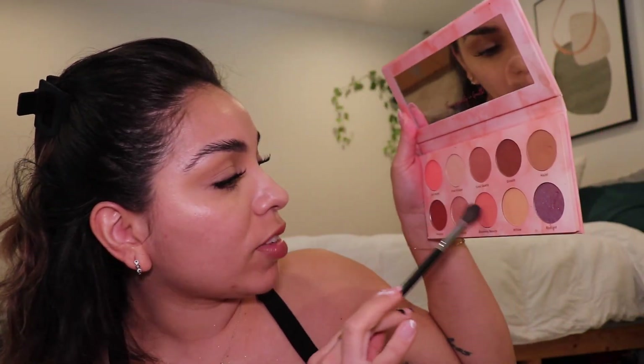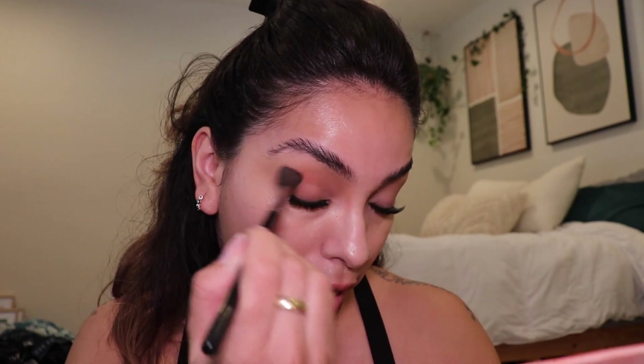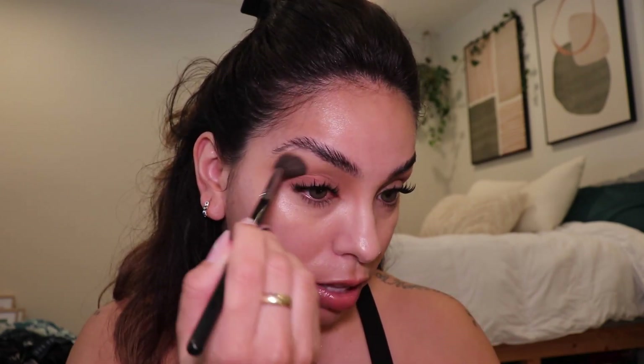I'm going to take these lashes off tomorrow because they're way too long for every day, but I felt this would be a better option than strip lashes — I can make them look more dramatic. Now I'm going into Blooming Beauty and putting a lot more on than I did with the brown, taking it on the lid and bringing it into the crease just a bit.